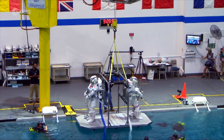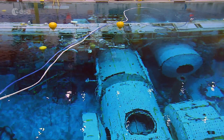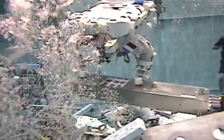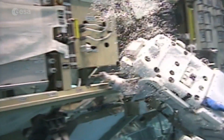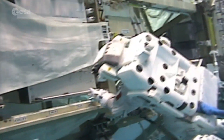At Johnson Space Center, the space environment is simulated using a large pool known as the Neutral Buoyancy Lab. Here astronauts can train on replica ISS modules, gradually learning how to operate the EVA suit to carry out complex tasks in microgravity. It's very hard work, but a vital part of every astronaut's pre-flight training.